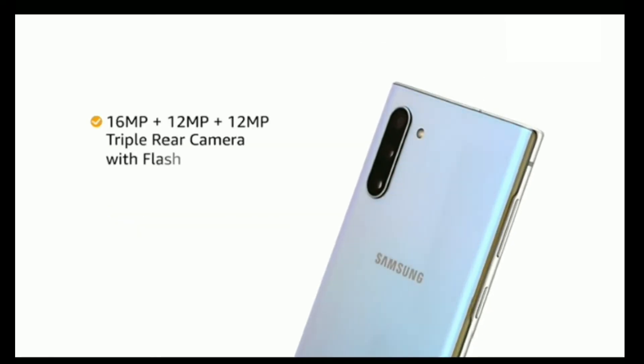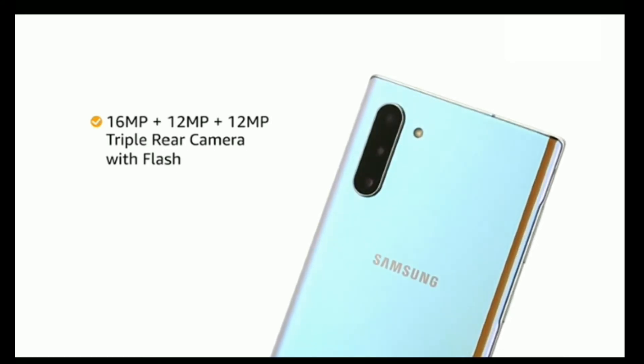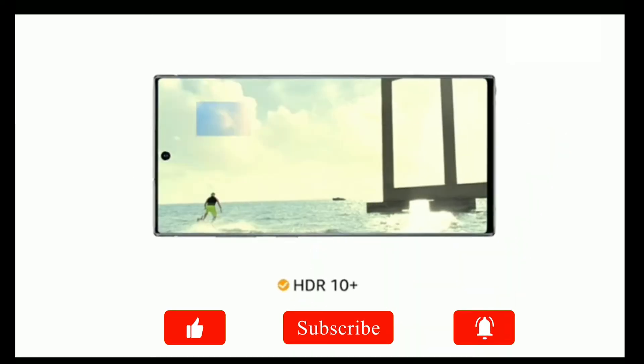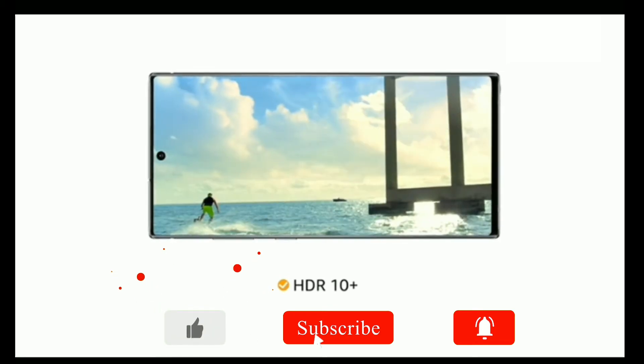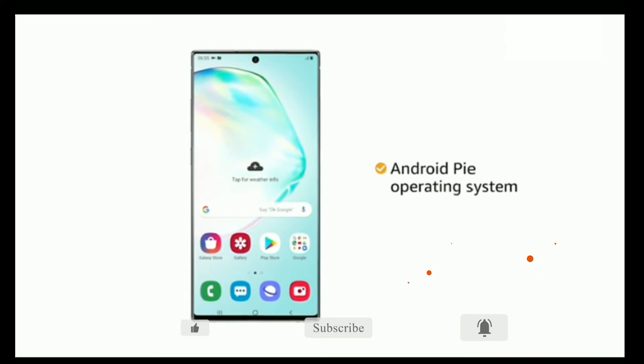The Galaxy Note 10 has a 16MP plus 12MP plus 12MP triple rear camera with flash and a 10MP front camera for all your pictures and selfies. It also comes with HDR10 Plus that lets you shoot vivid colors and details in 4K UHD. The phone runs on the Android operating system.